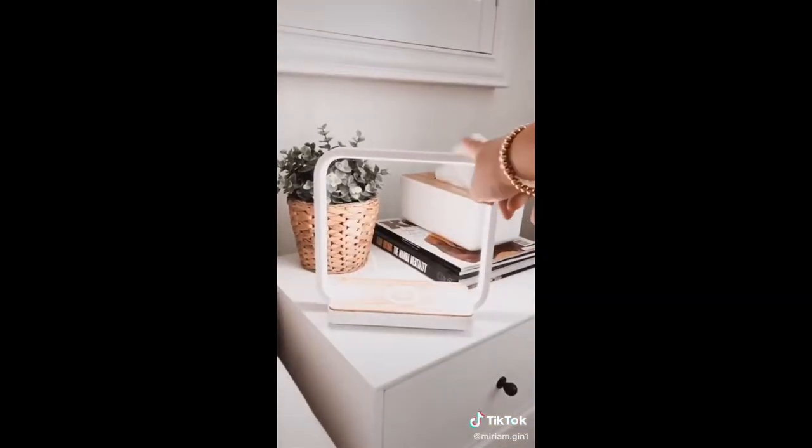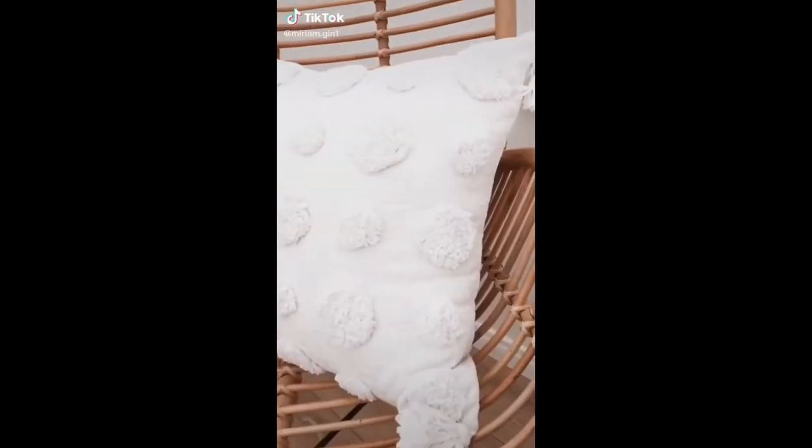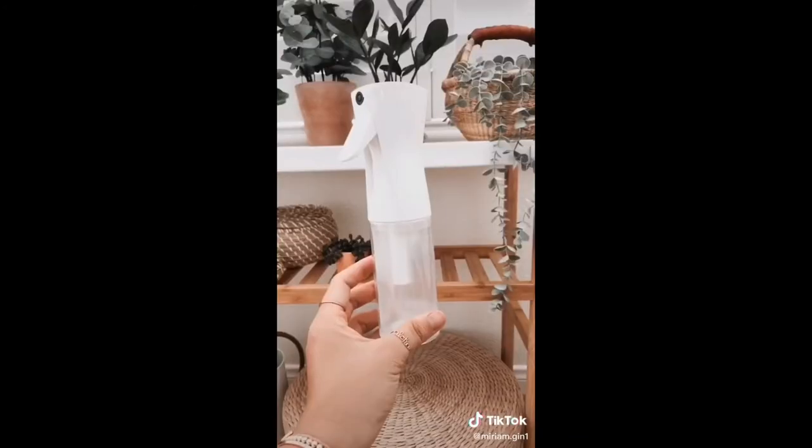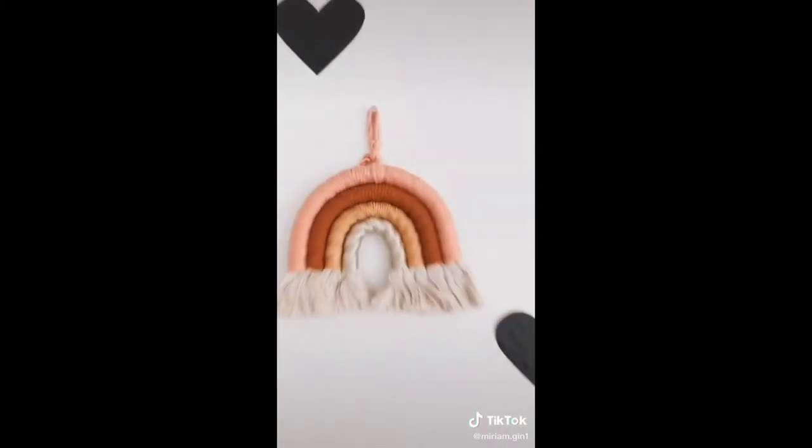It also includes a nightlight with three brightness levels. Three items I purchased from Amazon this week: this boho throw pillow cover, this ultra-fine water spray bottle for my plants, and this hanging rainbow for my kids' playroom.